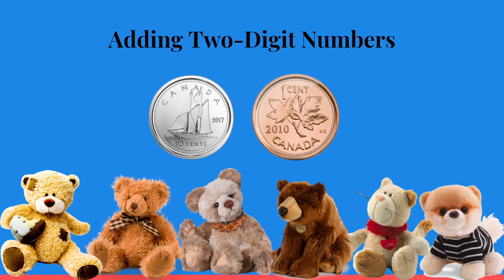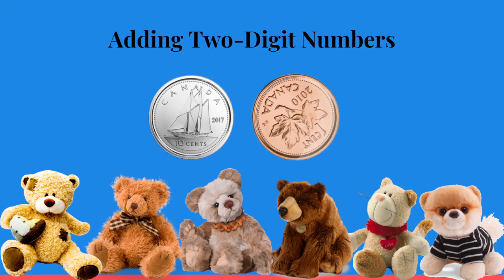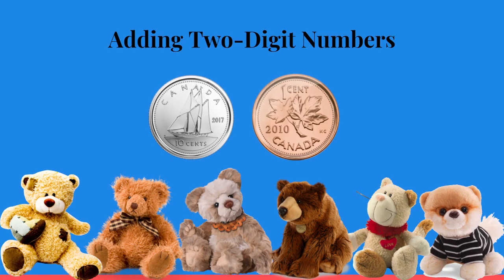Class, thank you so much for shopping and learning with me. I know with more practice you are going to be adding two-digit numbers with regrouping, and I know that you can use dimes and pennies to help you. I hope that you have a wonderful day, class. Bye bye.